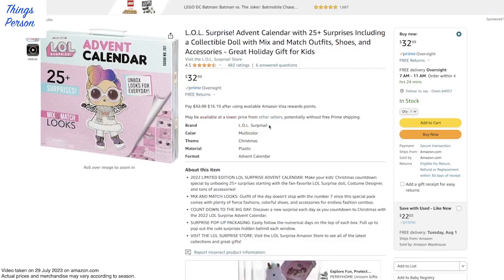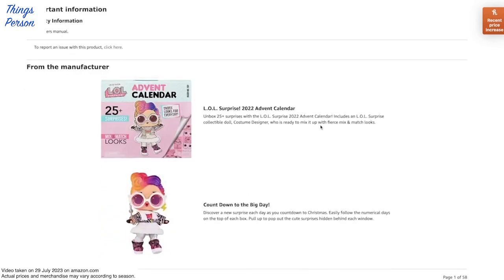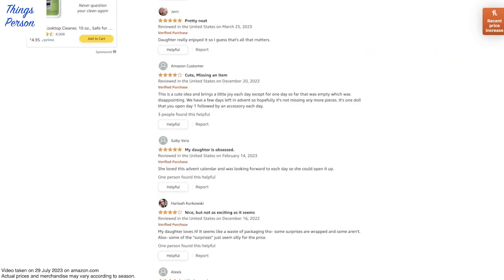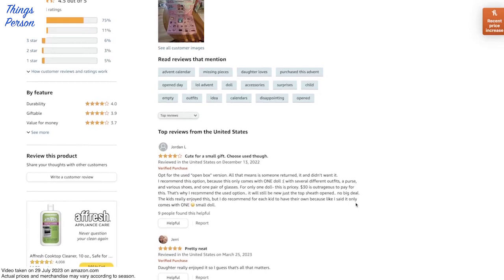Advent Calendar! 25 plus surprises including a collectible doll - $32.99. Limited edition surprise LOL doll. It's probably one of the small ones, not an OMG doll. Comes with a little doll and accessories for her. Looks like people enjoy it - cute small gift. Some people recommend doing used. I guess you have to watch out for missing items sometimes.